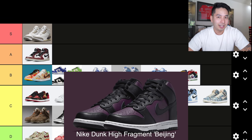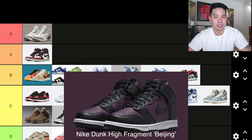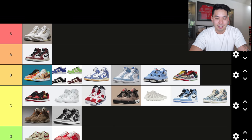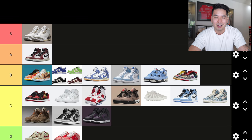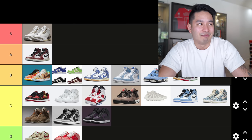Number 20 is the Fragment Dunk High Beijing, which released in June. Originally I really liked these because they were very limited — I think they originally dropped in the early 2000s as a Beijing exclusive. Now that they did a mass drop, I don't really have the same opinion anymore. I'll put it into C tier, but it's borderline D for me — it feels so plain, and the wide release kind of ruined it. If they had kept it exclusive, I'd still love it.